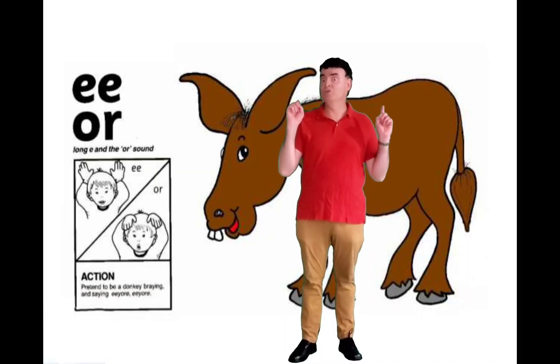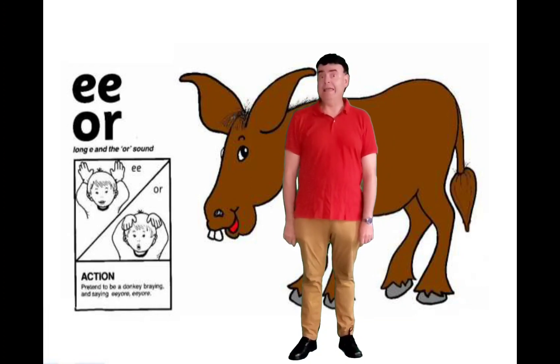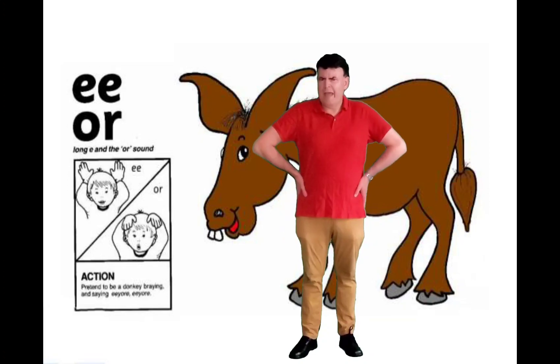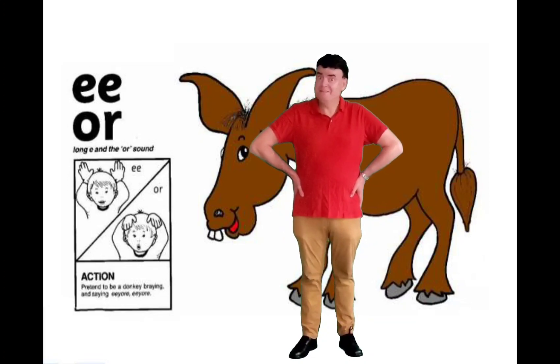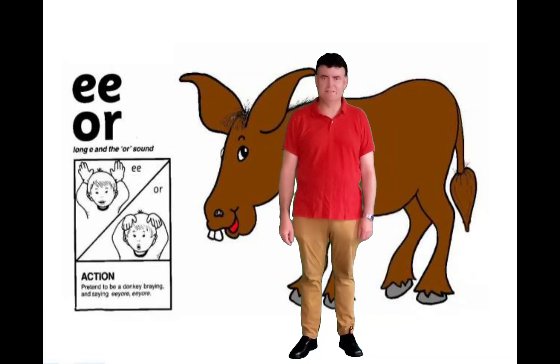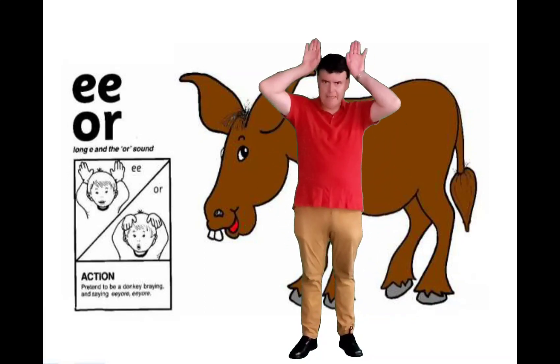Wow, look behind us — we've got two sets of letters this time. We've got EE, which sounds like EE, and OR, which sounds like AW. Do you know an animal that makes a sound like that? It's a donkey! So we're going to do an action like donkey's ears.